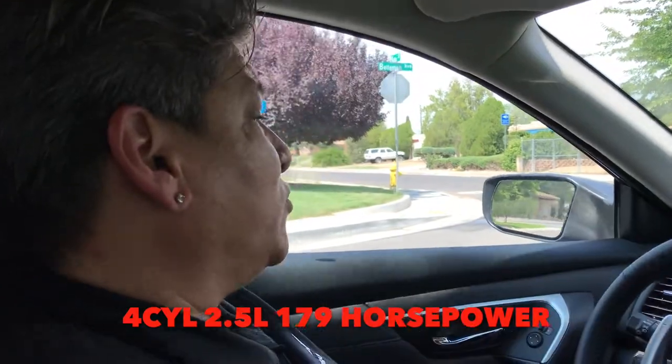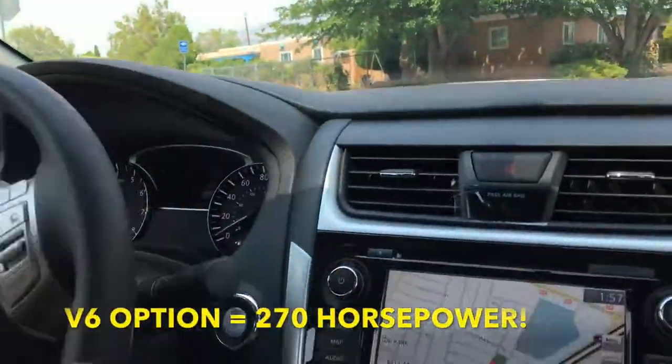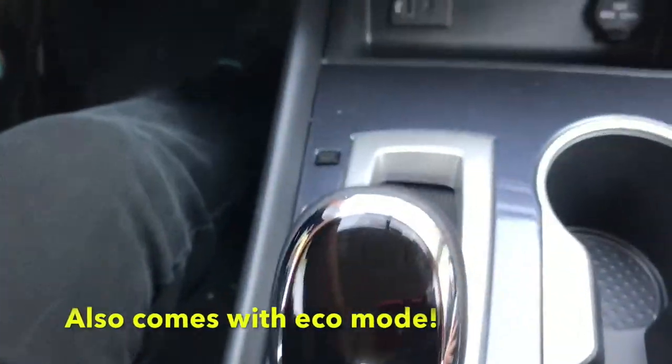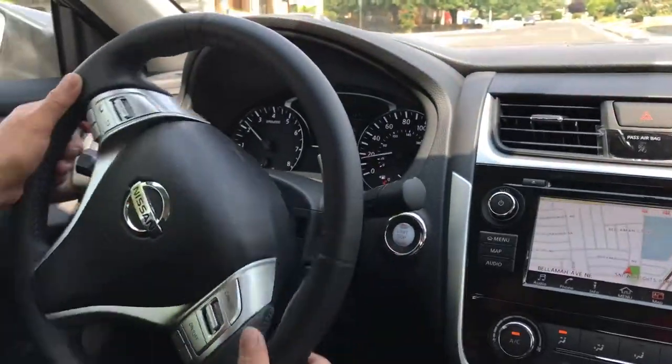This car is equipped with sport mode, so for all you speed demons, check it out — you go into sport and then you can paddle shift. Is that not cool?